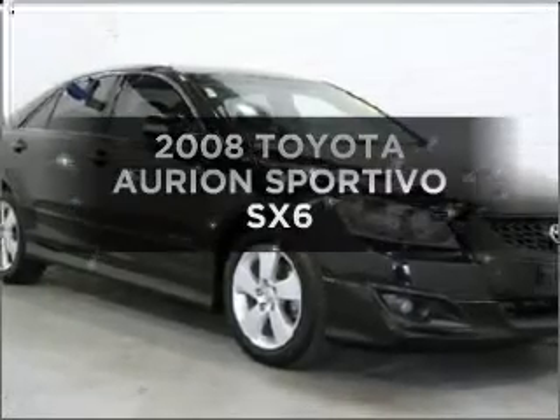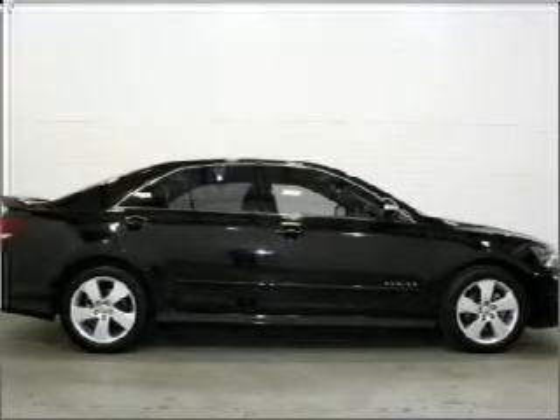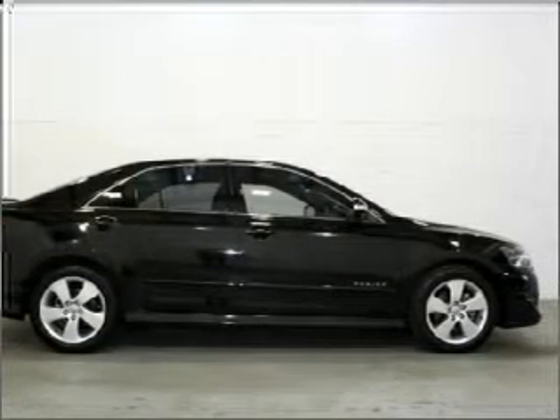Searching for a 2008 Toyota Orion? If you're looking for a vehicle with great attributes, look no further.